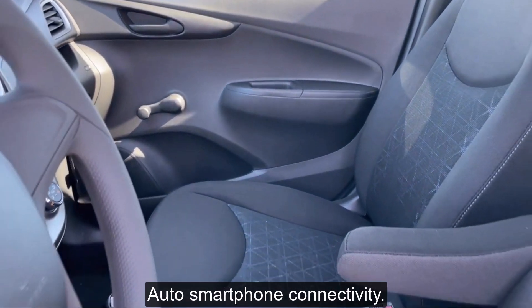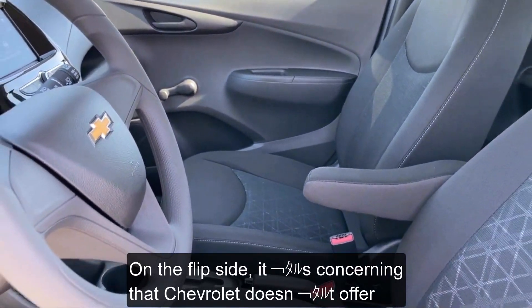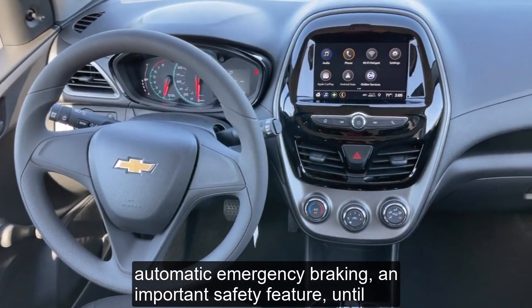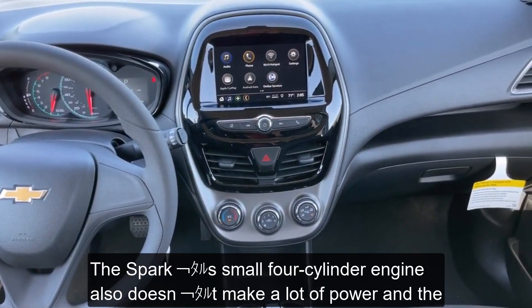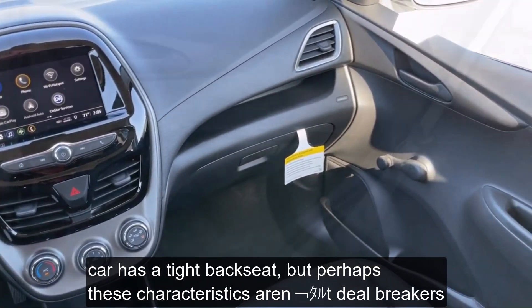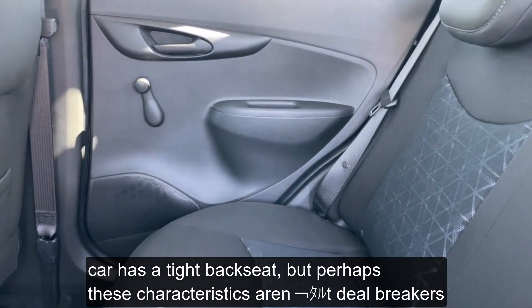And Android Auto smartphone connectivity. On the flip side, it's concerning that Chevrolet doesn't offer automatic emergency braking — an important safety feature — until you get three trim levels up. The Spark's small four-cylinder engine also doesn't make a lot of power and the car has a tight backseat. But perhaps these characteristics aren't deal-breakers if you're looking for an urban runabout.